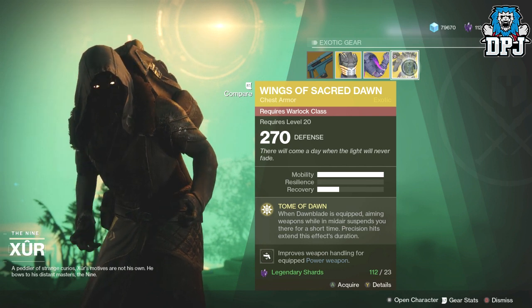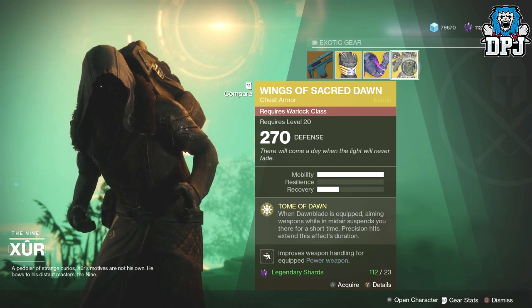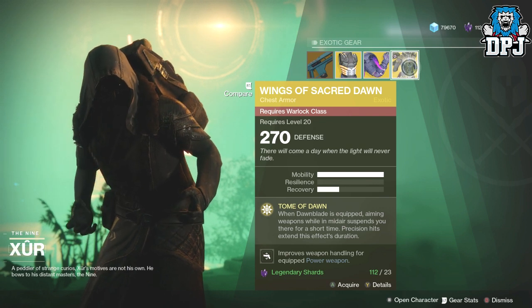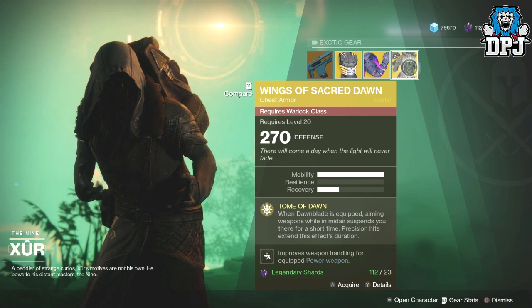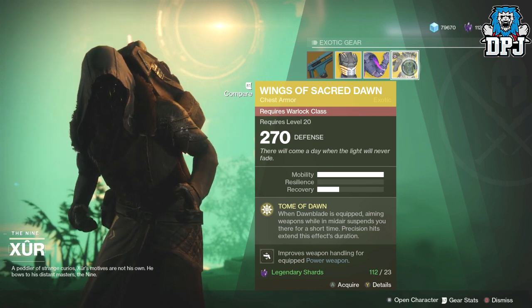And then we have the Wings of Sacred Dawn chest piece for the Warlock, which looks incredible - 270 defence, costs 23 legendary shards. The Tome of Dawn perk means when Dawnblade is equipped, aiming weapons while in mid-air suspends you there for a short time, and precision hits extend the effect's duration.